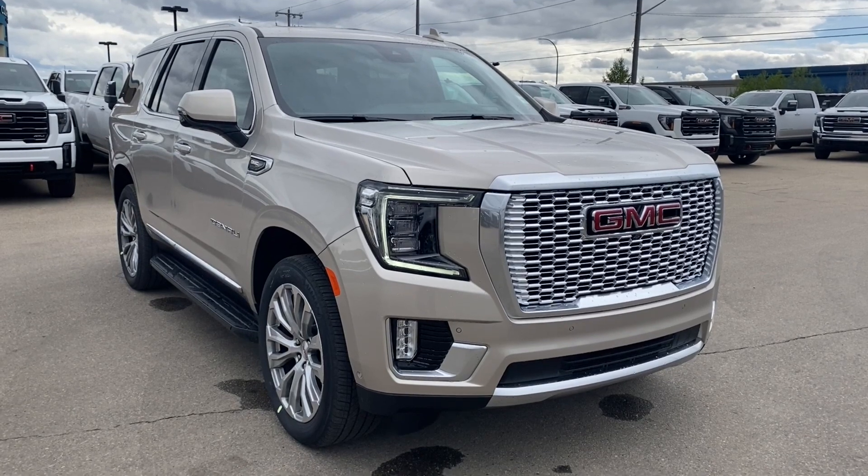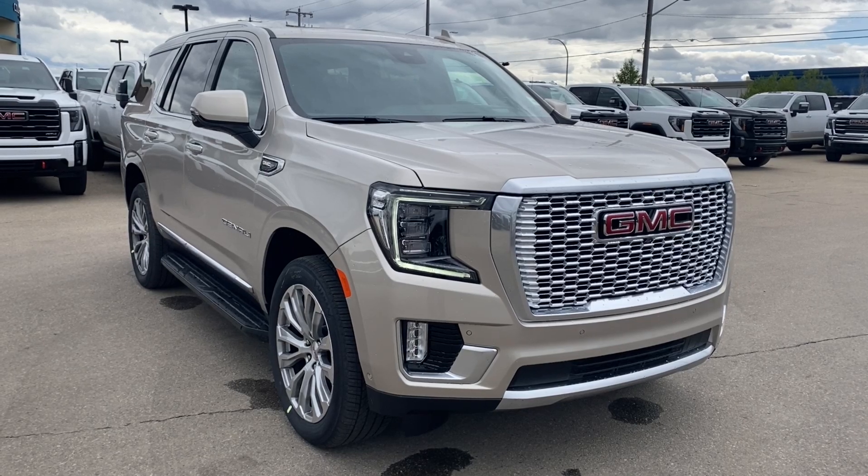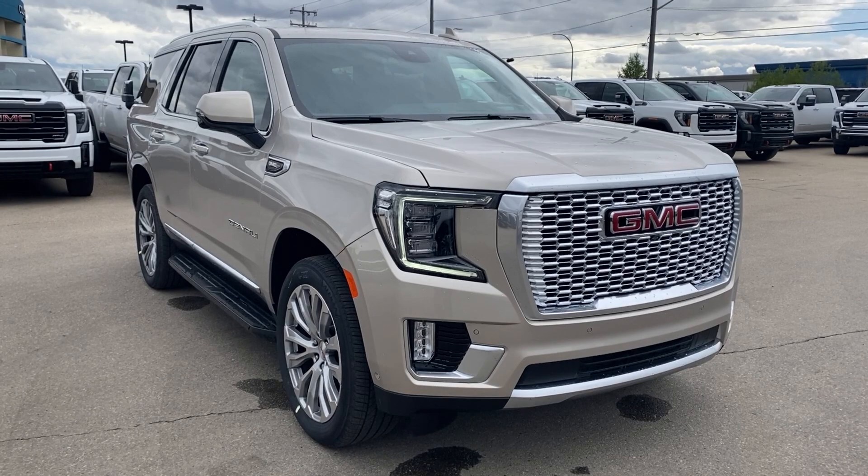Thanks so much for joining me as we took a look at a new 2024 GMC Yukon Denali. If you like the video make sure you leave a like and subscribe to the channel so you can get more video reviews just like this one, and we hope to see you in the near future.